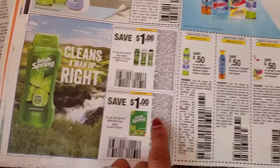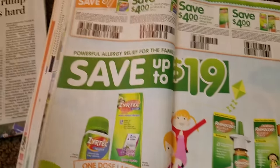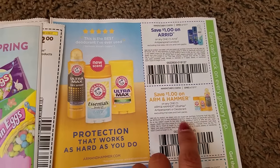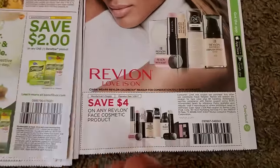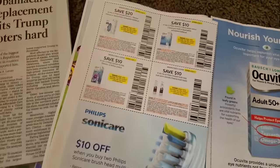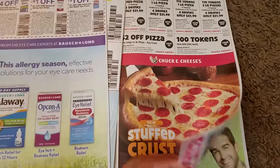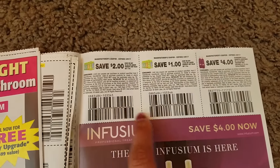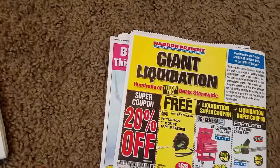Then Irish Spring — we have dollar coupons. $0.50 coupons for cleaners which include Scrubbing Bubbles, Pledge, Shout, and Windex. Some Zerotec coupons, candy coupons, Arid and Arm & Hammer deodorant coupons, and $2 off OxyClean. Save $4 on any Revlon face cosmetic products — that's good, I saw a deal for that with CVS. Some more contact coupons, a pizza coupon for Chuck E. Cheese, Pert coupons for Pert and Infusion, and some coupons for Harbor Freight.